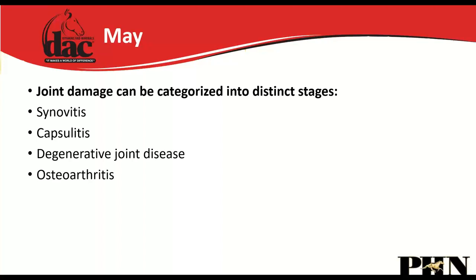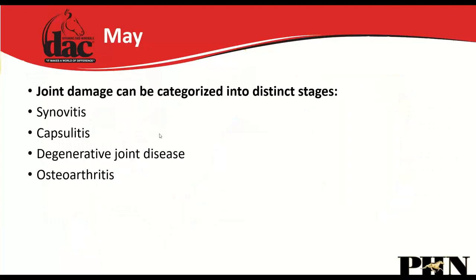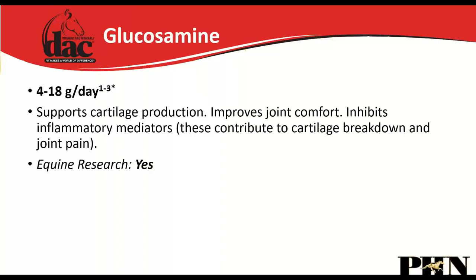Joint damage is categorized into distinct stages: synovitis (inflammation of the synovial membrane), capsulitis (inflammation of the joint capsule), degenerative joint disease with breakdown of cartilage, and finally osteoarthritis with total joint breakdown.